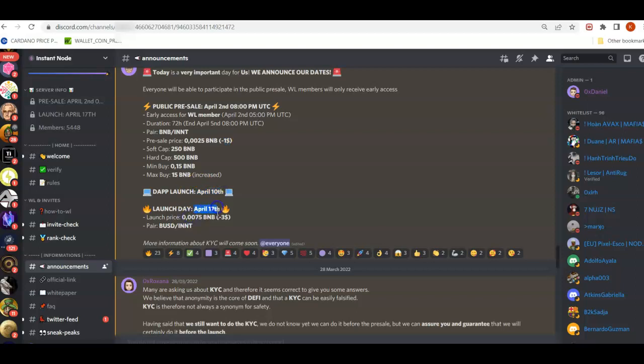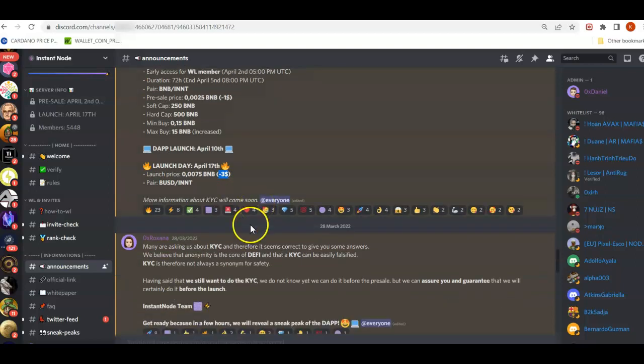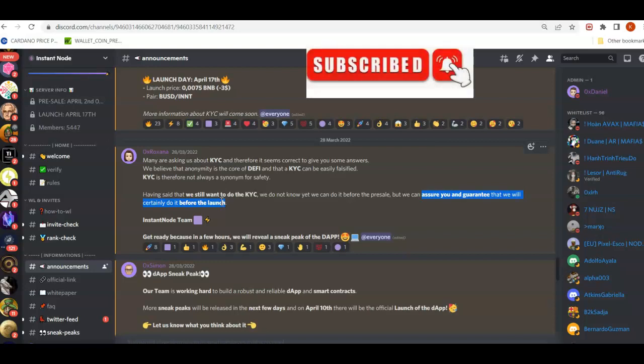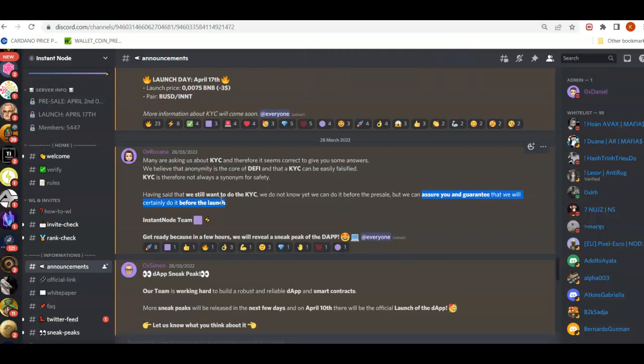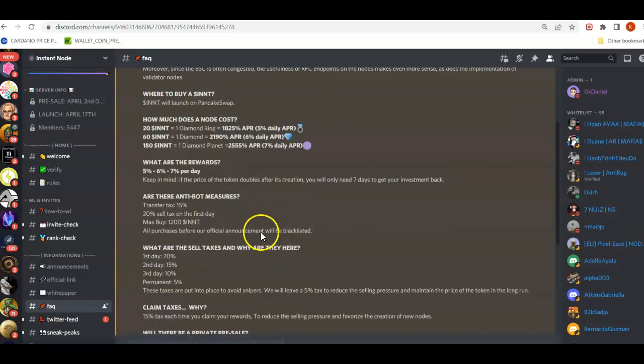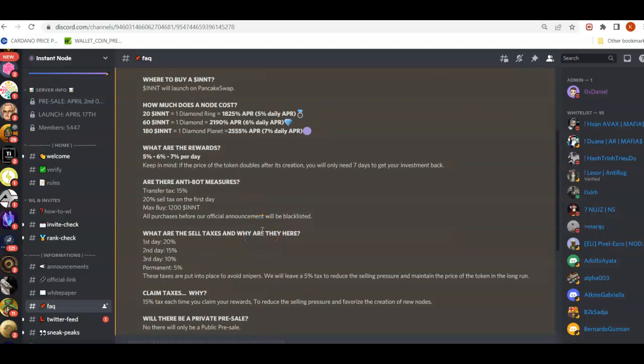The buying price is $1 with a minimum of 0.15 BNB. They plan to launch their app on April 10th and the launch day is April 17th at $3. Regarding KYC, they say they don't have it yet but guarantee it will be done before launch. There's also no mention of a multi-sig or audit yet, so please use caution when doing your own research. That wraps up this video — have a nice day, thank you.